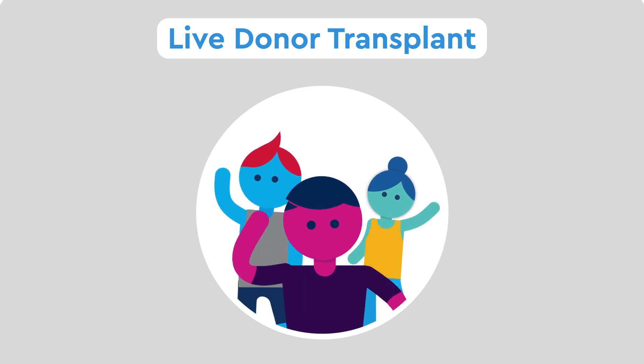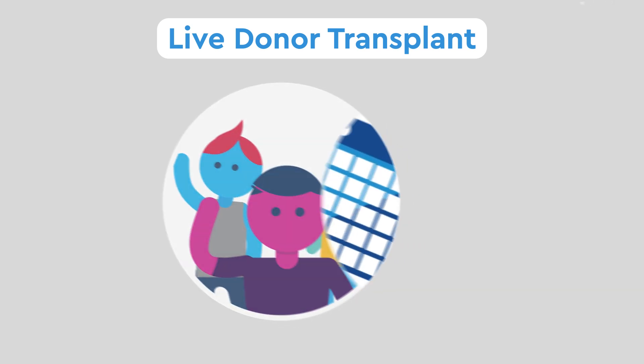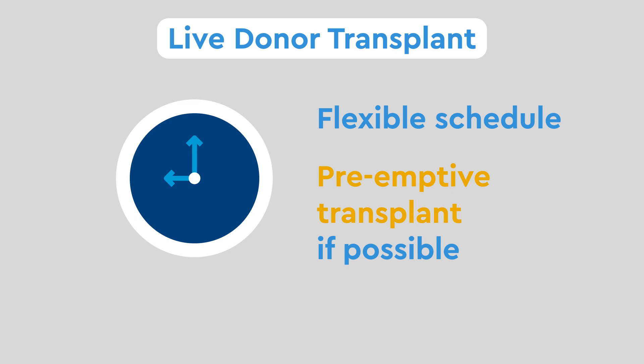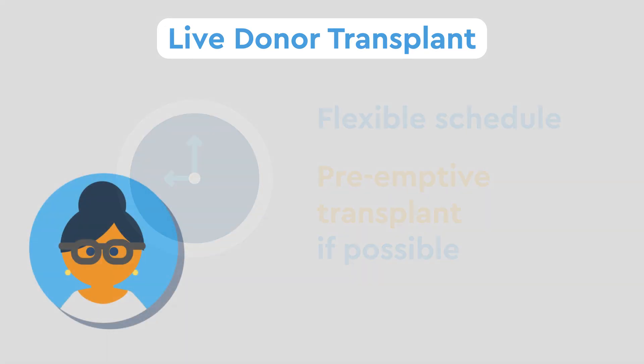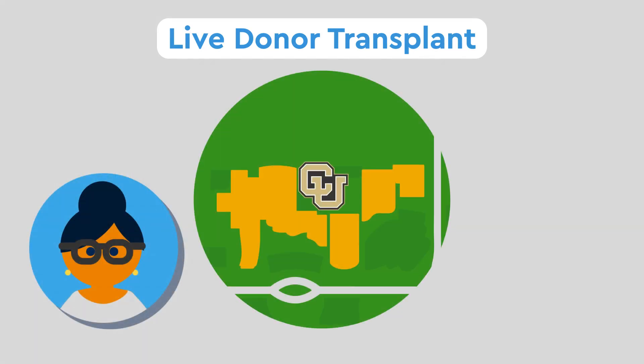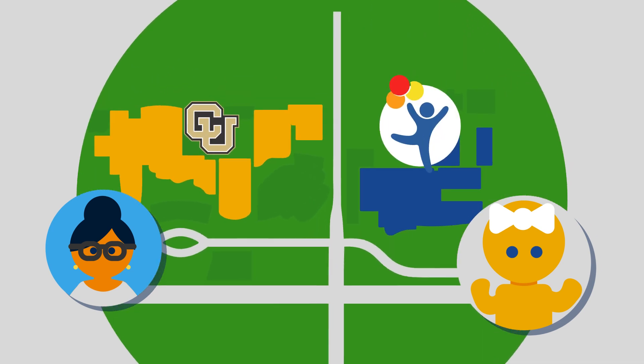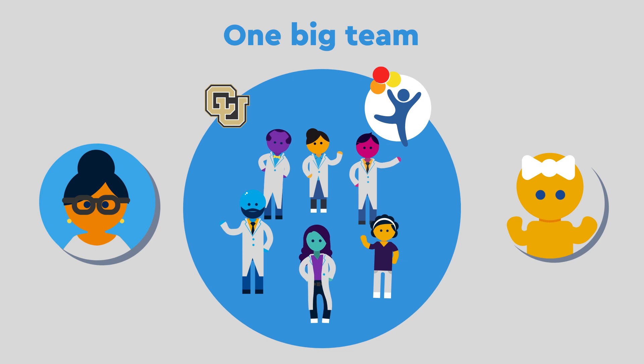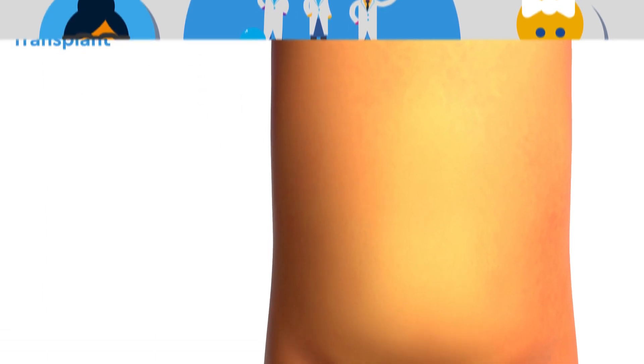In a live donor transplant, a healthy adult — usually a relative — donates one of their kidneys. Altruistic total strangers also volunteer. It can be scheduled at a good time for your family and gives the option to have a pre-emptive transplant if possible. The donor surgery occurs at the University of Colorado and your child's occurs at Children's at about the same time, with both groups working as one big team in constant communication.